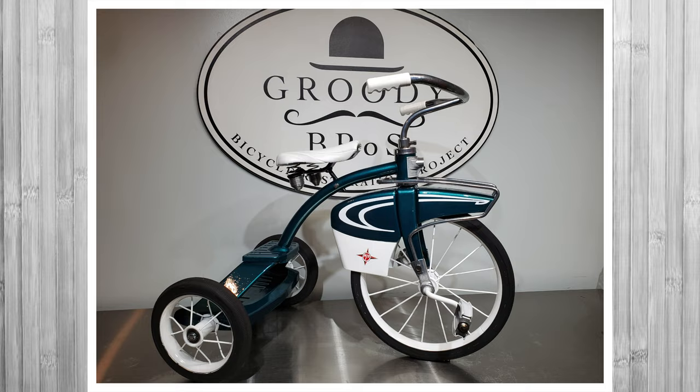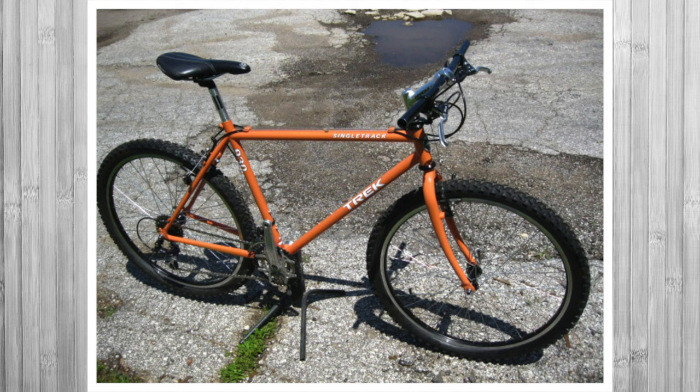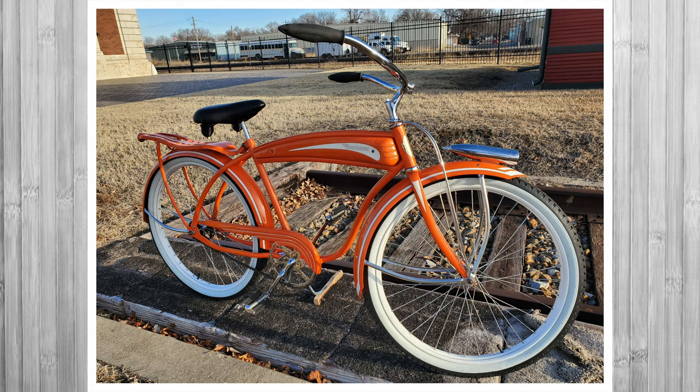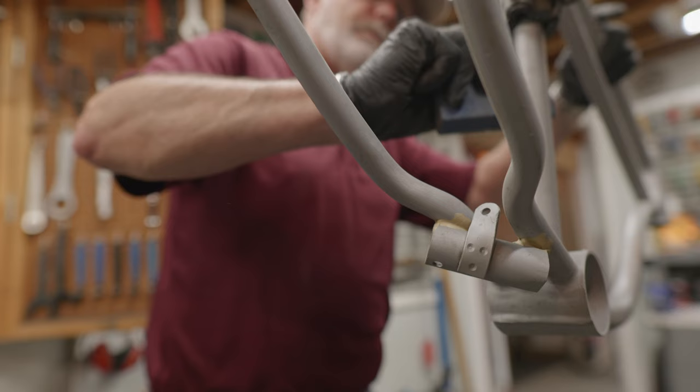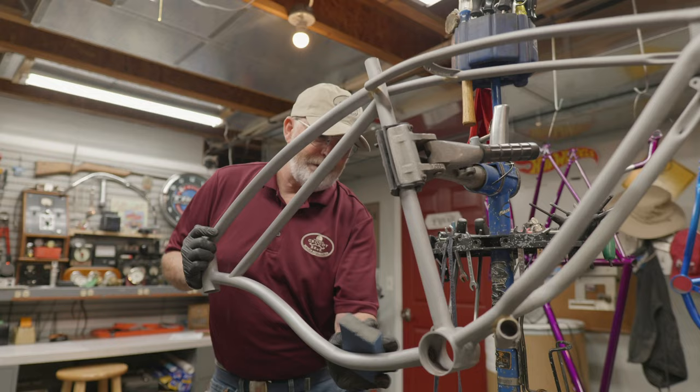We do get a lot of sentimental bikes — people want to preserve them for their grandkids. You get bikes where someone says, "This was my dad's when he was a kid," or "This was the bike I rode all through college," or "This was my brother's bike and he passed away." Just a lot of different attachments. The feedback we get from people is tremendous — it's very gratifying to hear from them.